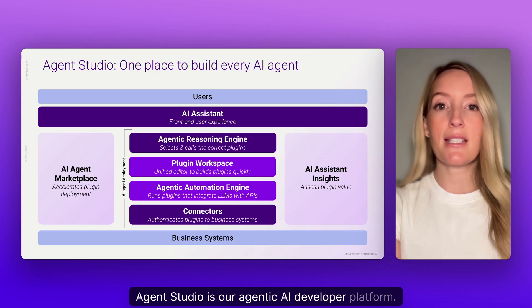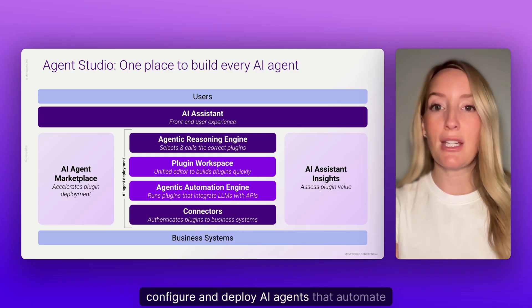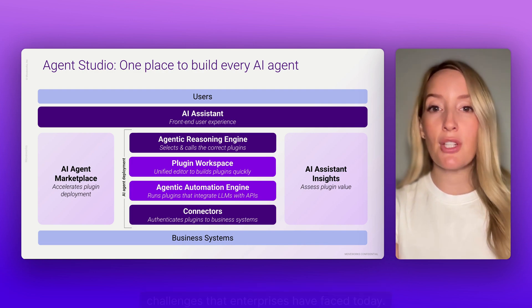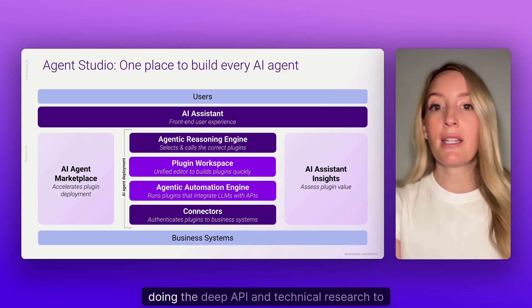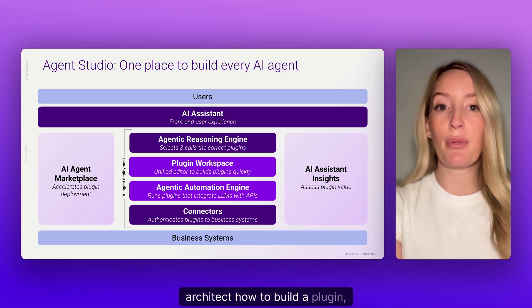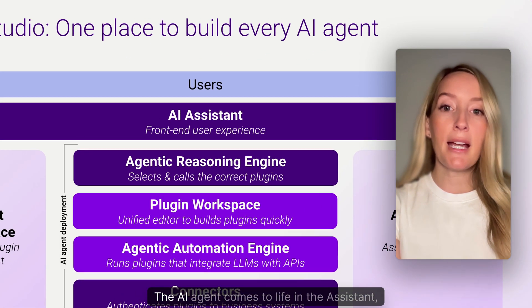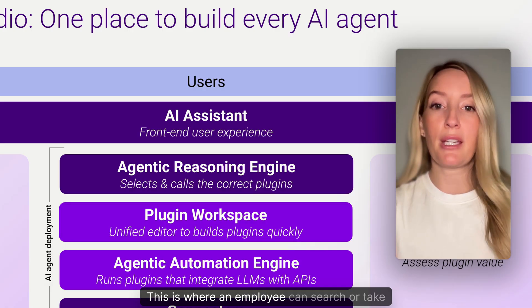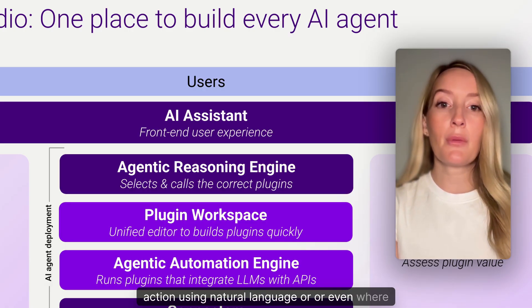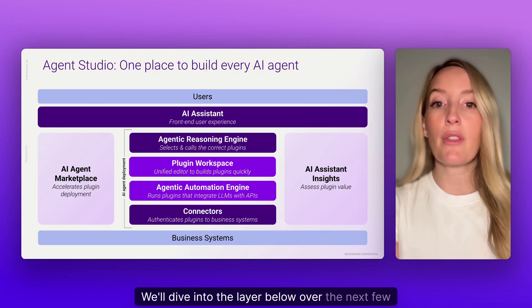These are just a few examples of the many unique use cases we've seen, each with their own set of requirements, policies, and business systems, all built on Agent Studio. So what is Agent Studio? It's our agentic AI developer platform, engineered from the ground up to install, build, configure, and deploy AI agents that automate business processes. The AI agent comes to life in the Assistant, which is the front-end user experience where an employee can search or take action using natural language, or receive notifications about system events that trigger a workflow.